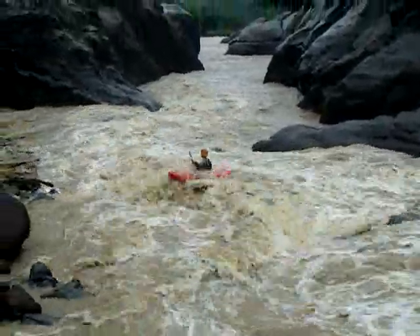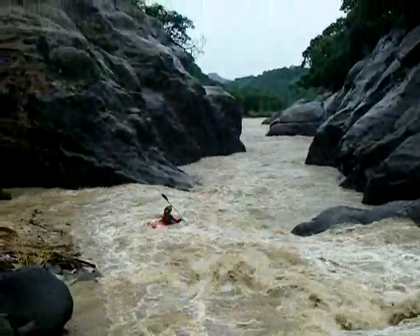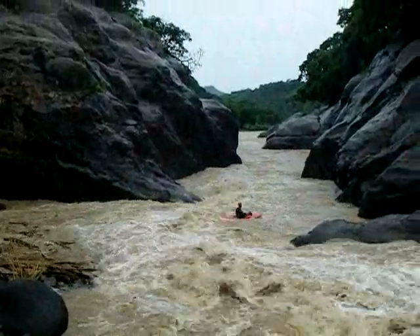It's going right where we should go. Good. Looks like it opens up down there.